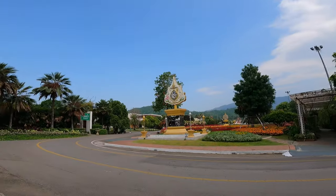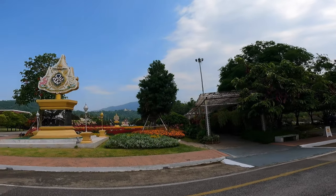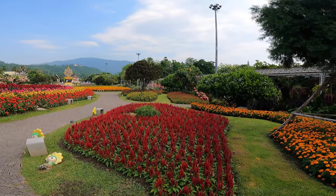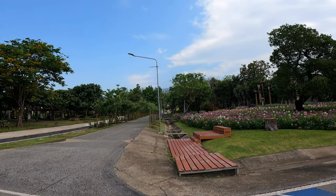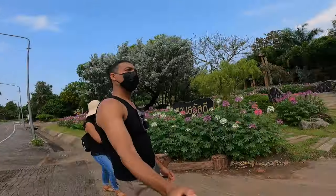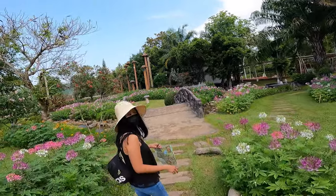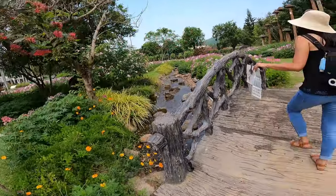Some tourists have a guide that can explain the whole thing, but we're just gonna go on our own and look around. My wife has the map so she's gonna be the guide here. Look at this — there's a waterfall... well, a fountain, that's what I wanted to say. And look at this little bridge over here.